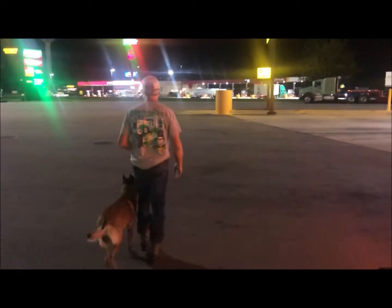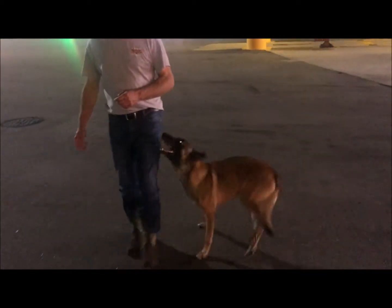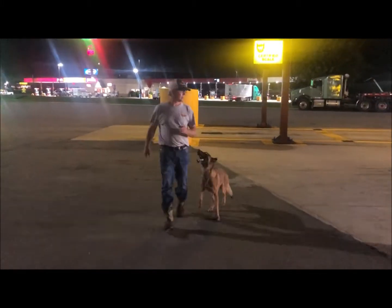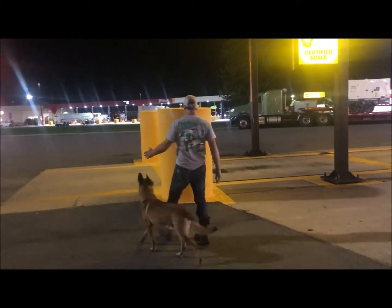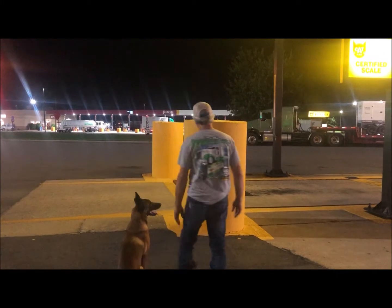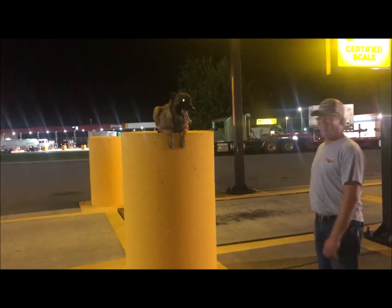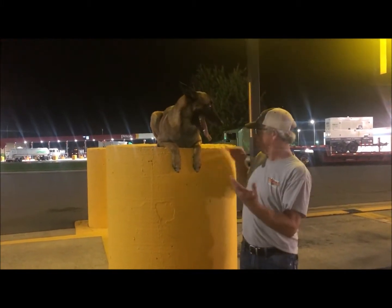I want to show my audience him doing that thing with the jumping up on top. Let's go over there and do that — you've got to see this, this is awesome. He's going to give the commands and have him jump right on top. Look at that! How tall do you think that is? I'm 5'8" — that's got to be about five feet.